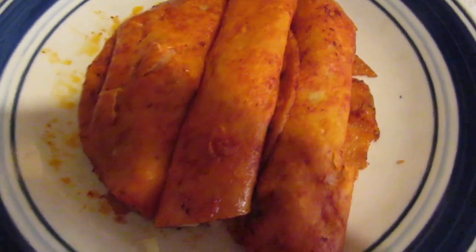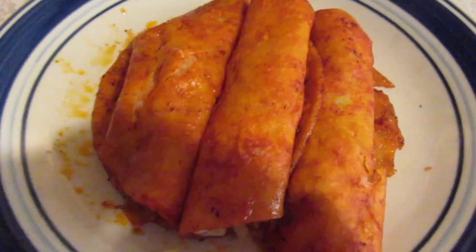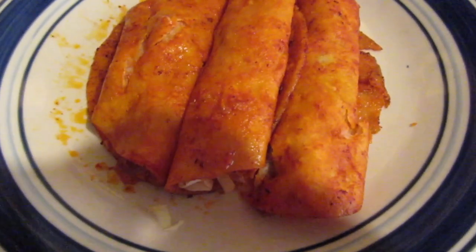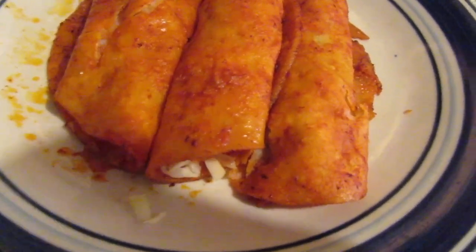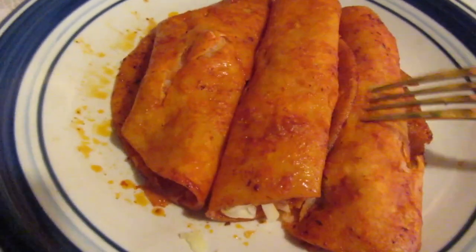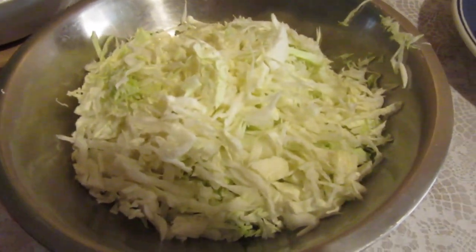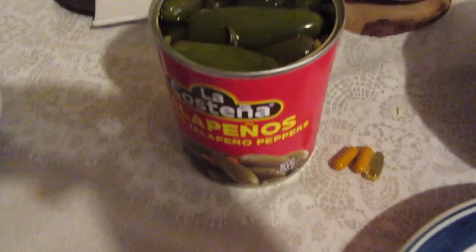For dinner today we're having homemade enchiladas with cheese, beans, and chicken. I have one of each here, and then I'm gonna put cabbage and jalapeños on top. And that's dinner.